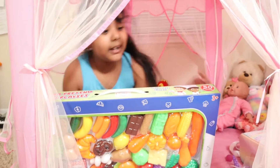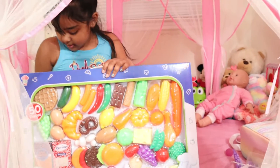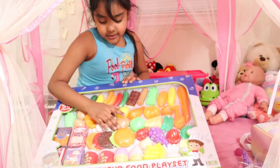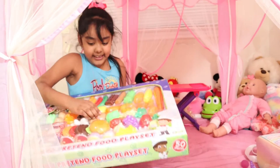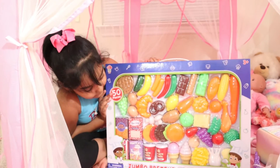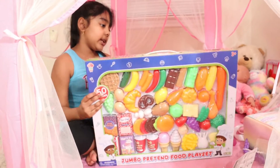Peekaboo! Welcome back to my channel. Today we have some toy food. These look yummy, right guys? Let's get started opening.